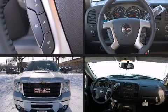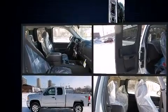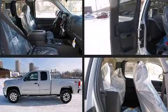Come test drive this 2011 GMC Sierra 2500 HD. This four-door, five-passenger truck is ready to drive off the showroom floor.